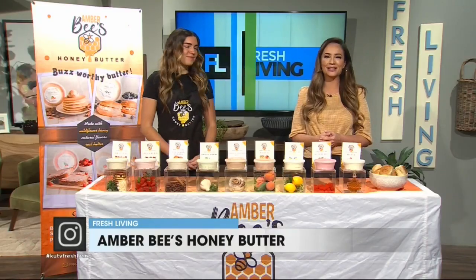Amber, welcome to the show. Thank you, I'm super excited to be here. Tell us about the inspiration behind starting Amber B's Honey Butter.